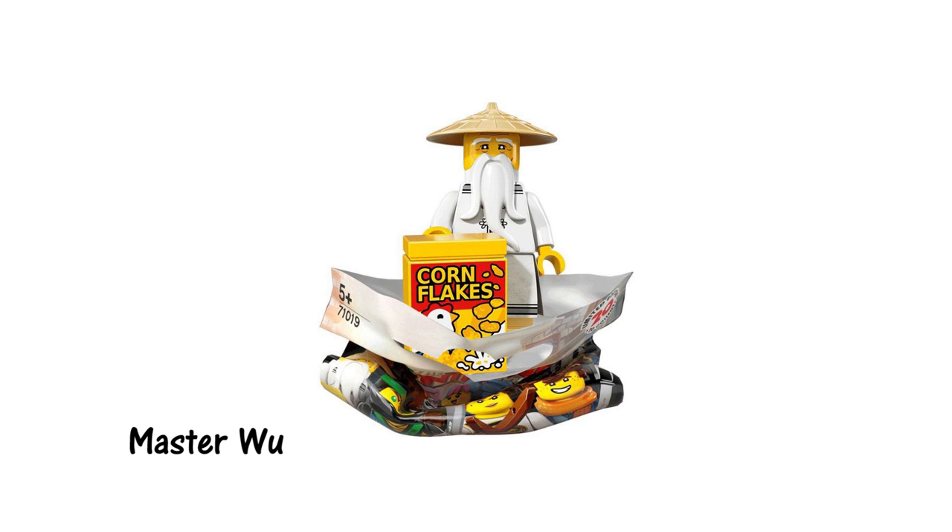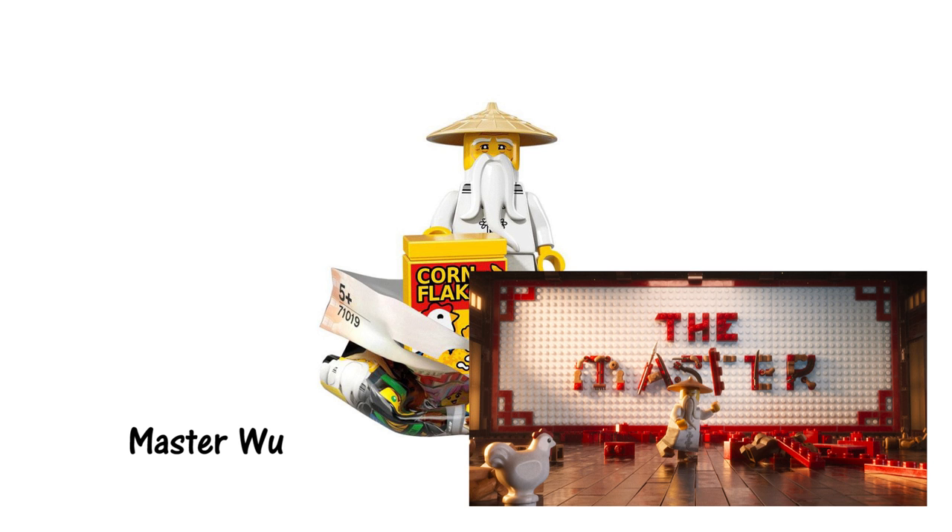This minifigure doesn't seem to be any sort of special variant on the ones we've seen in the sets already. The only significant detail is the box of cornflakes that comes as his accessory, possibly tied into the running gag from the short film which saw him fight a chicken.